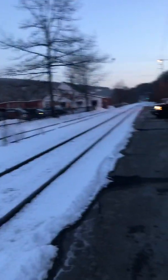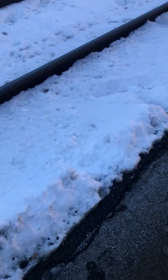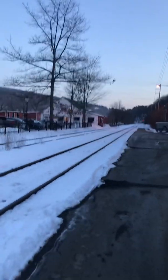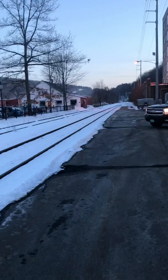There's the crossing — the train will be coming from down there. There's quite a bit of snow on the ground. Here it comes — nope, that's just a truck. Could be a few more minutes.